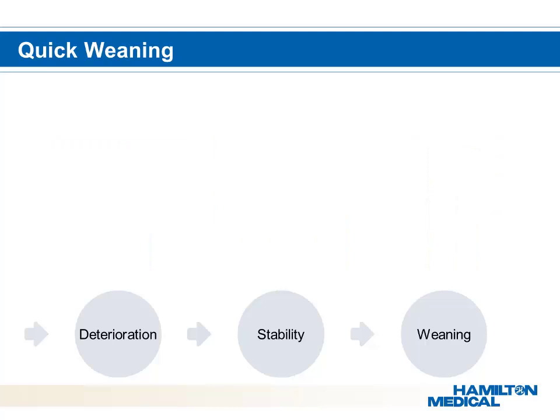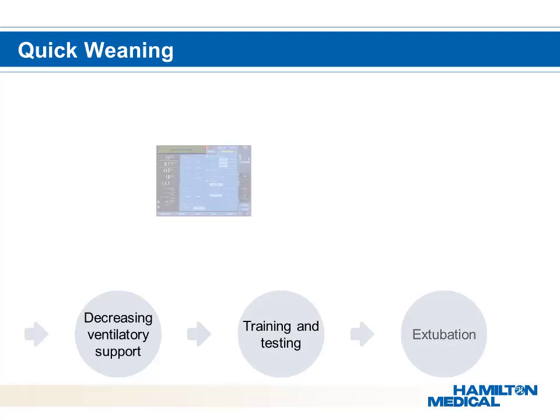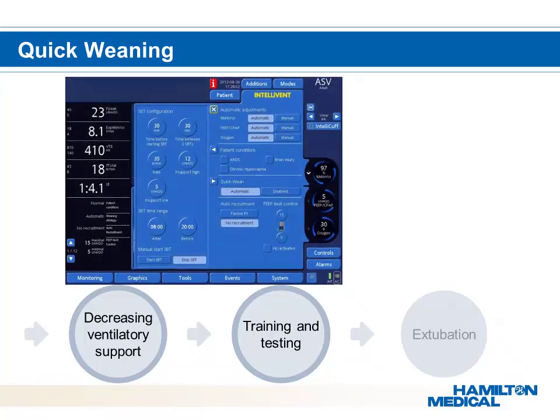The process of weaning consists of three phases: decreasing support, training and testing, and extubation. The patient must pass both prior phases for a successful extubation. Training and testing can be completed by decreasing pressure support and then undergoing a T-piece spontaneous breathing trial (TPS trial). A TPS trial doesn't provide any monitoring, data, alarming, or trending and is potentially dangerous.